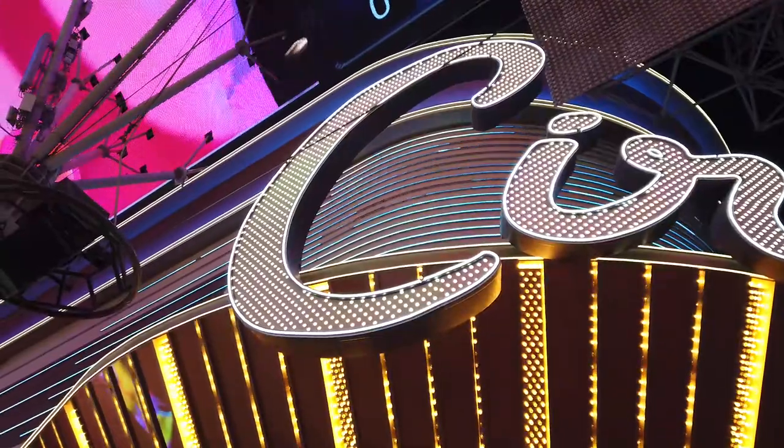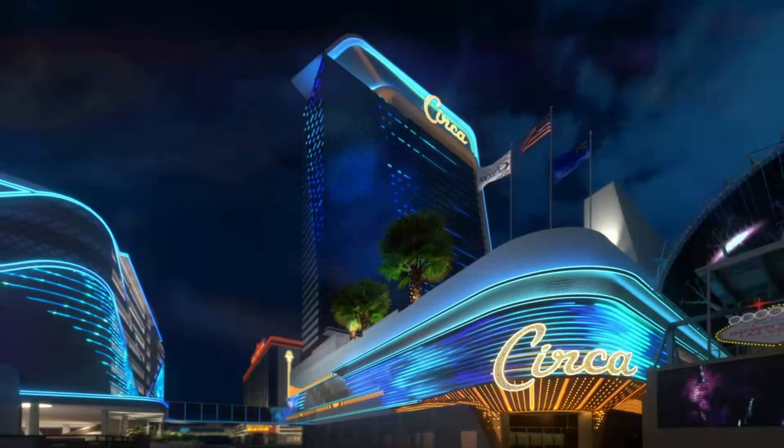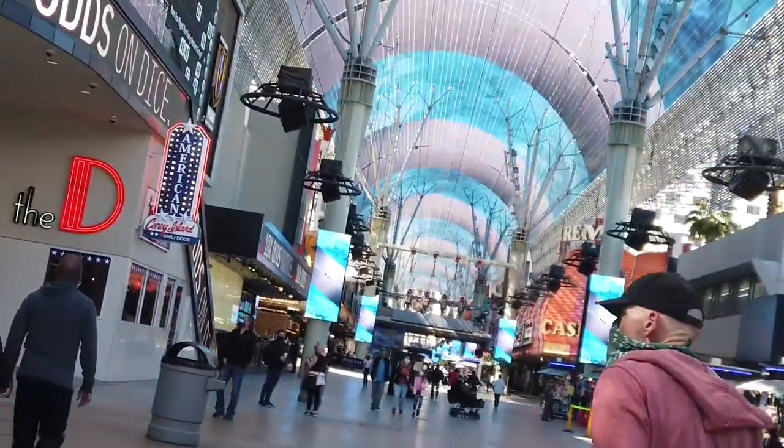Hey there spinners and sharks, Ace of Vegas here. Now that Circus, the crown jewel of the Fremont Street Experience, has been covered, and all the executives and high rollers considered, what happened to Derek Stevens' other flagship hotel? Let's take a look at The D Las Vegas in 2021.